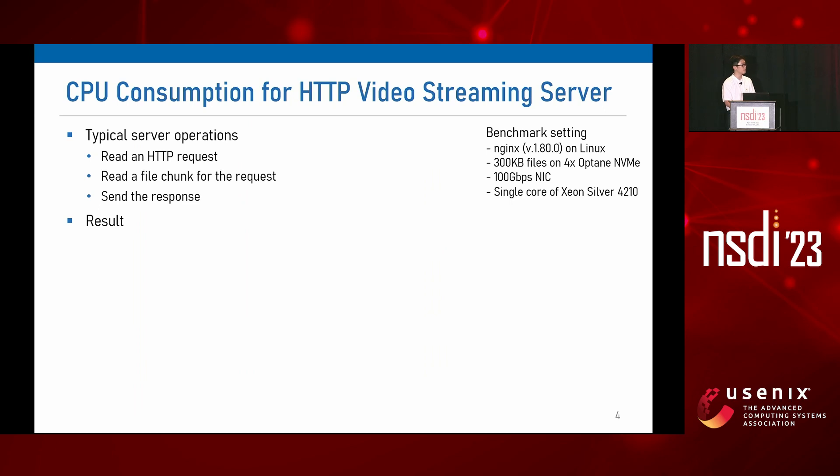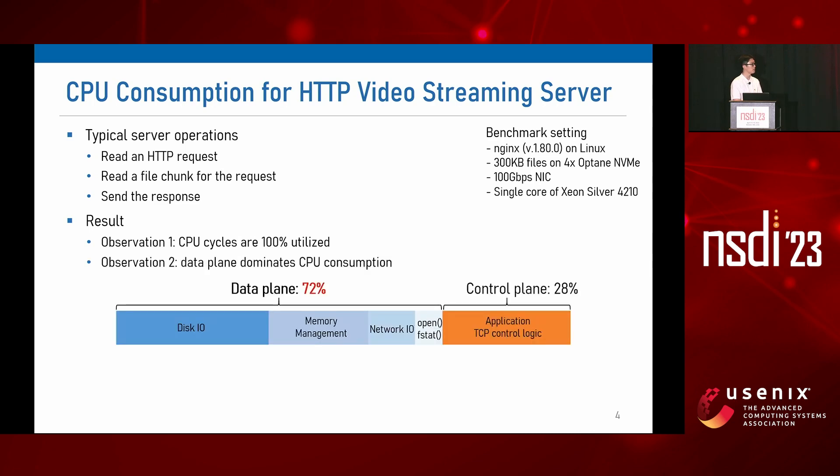To observe this, we did a simple experiment with an NGINX HTTP video streaming server for 300 kilobyte video chunk delivery. We used 4 NVMe and a 100 gigabit per second network on Linux. It is a completely disk-bound workload. The first observation is that CPU cycles are 100% utilized, and the second observation is that more than 70% of CPU cycles are spent for data plane workloads such as file system operations, disk I/O, and network I/O. In contrast, the CPU cycle consumption for the control plane is much smaller.